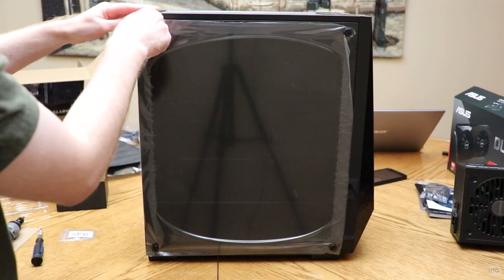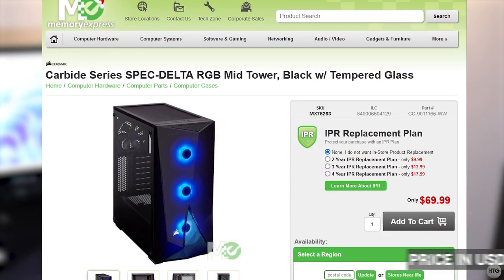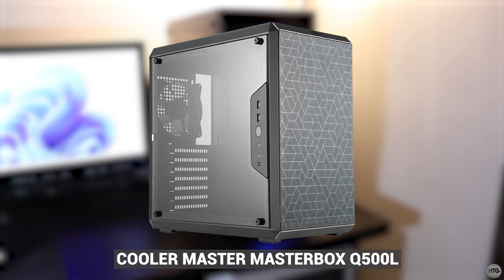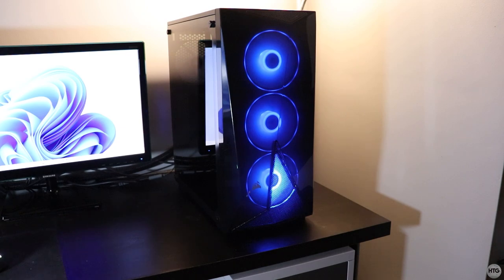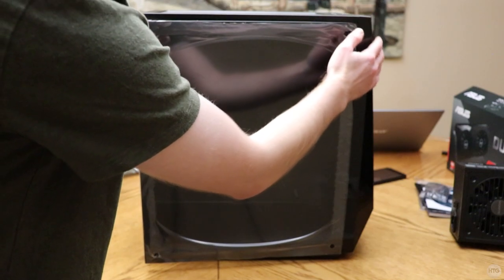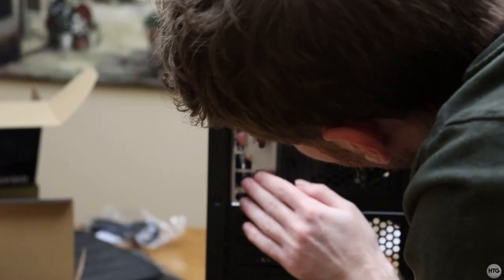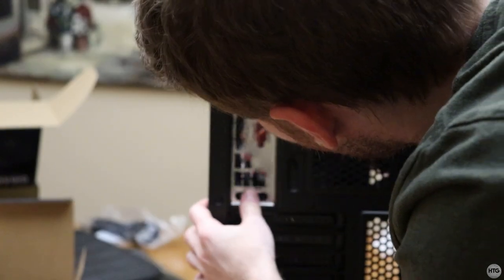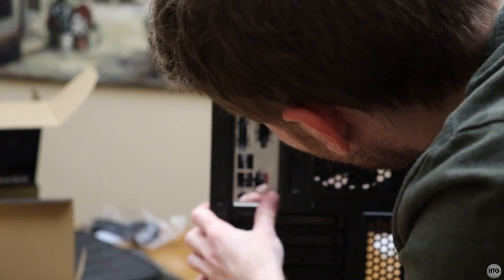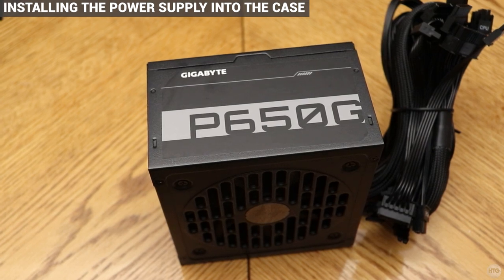Now I'm going to start preparing the case. The case I'm using is a Corsair Carbide Series Spec Delta RGB — it was $70 from Memory Express. I was originally going to buy the Cooler Master MasterBox Q500L but it sold out right before I went to buy it. The Spec Delta was only five dollars more and it looks really nice. It's an ATX mid-tower with a tempered glass side panel and comes with three RGB fans. First I'll take off the side panels, then pop the IO shield into the back of the case from the inside. The IO shield must be installed before the motherboard — it's very common for people to forget this and have to disassemble everything later.